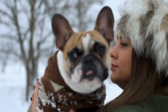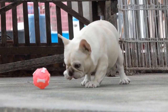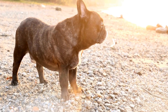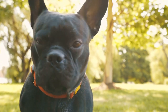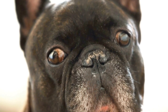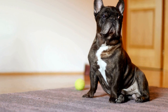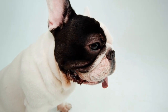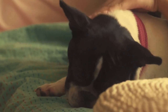1. Consider the size of your French Bulldog. Before purchasing a calming bed, it is essential to consider the size of your French Bulldog. French Bulldogs are compact dogs with a unique body structure — they have a broad chest, short legs, and a short snout. Therefore, it is crucial to choose a bed that fits their size and body shape. Avoid beds that are too small, as they can restrict movement and cause discomfort. On the other hand, beds that are too big may not provide the calming effect desired. Measure your French Bulldog's length and width to ensure an accurate fit.